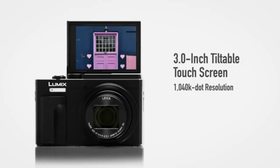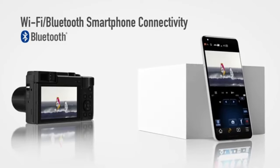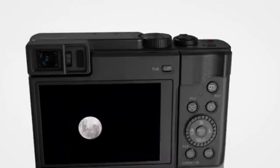For users who want more control over their photography, the LUMIX ZS80 typically provides manual shooting modes, allowing adjustments to settings like aperture, shutter speed, and ISO — uncommon among compact cameras.